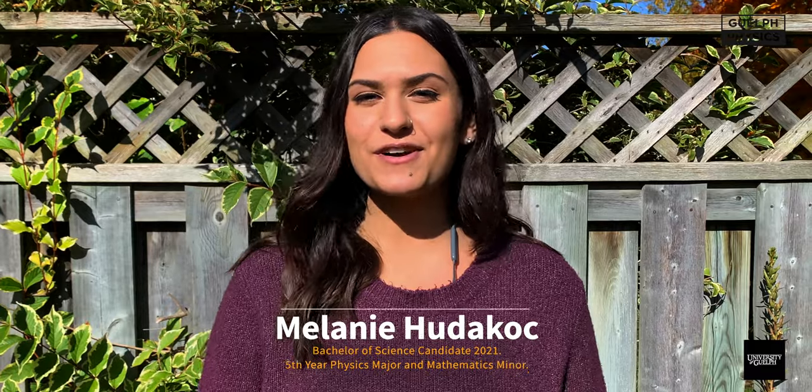Hey Griffins, my name is Mel and I'm a fifth year physics major and math minor at the University of Guelph. Today we're going to talk about what a physics degree looks like and what kind of courses you'd be taking in physics. Let's get started.